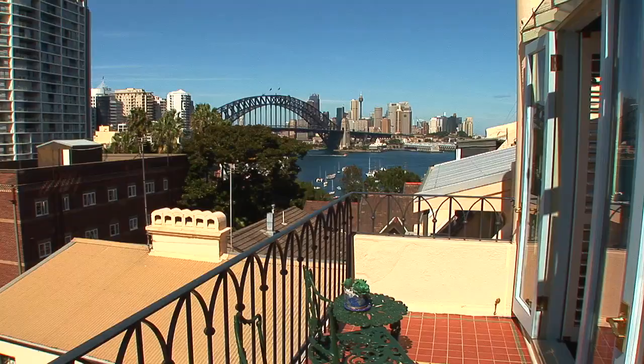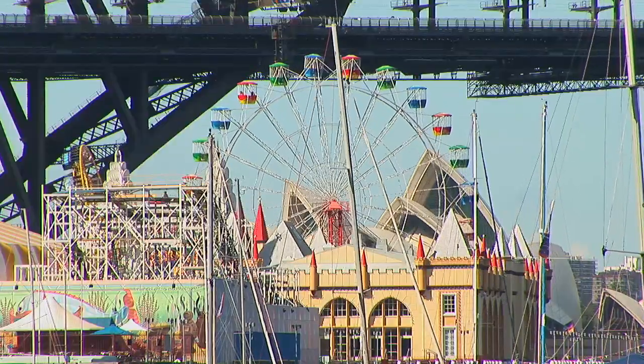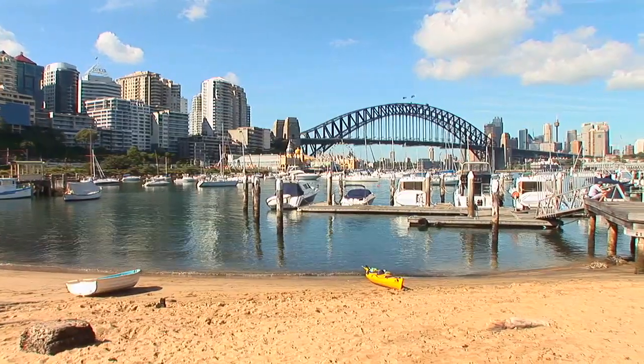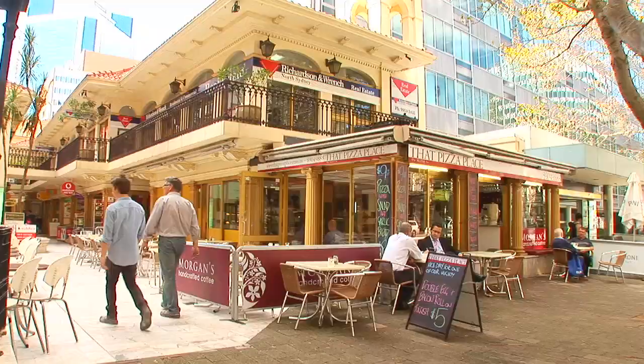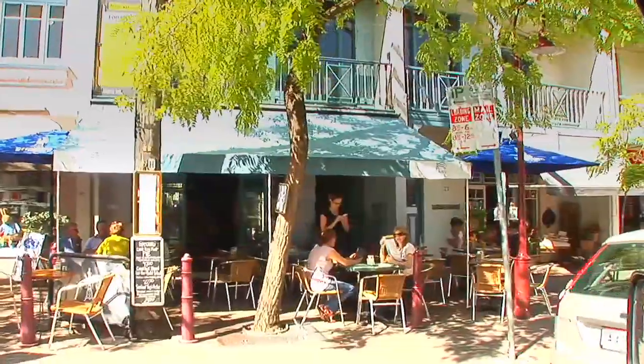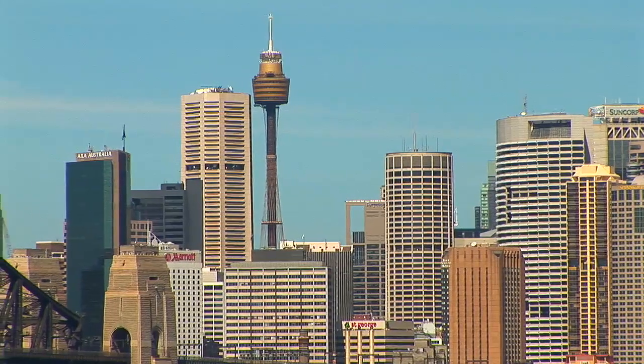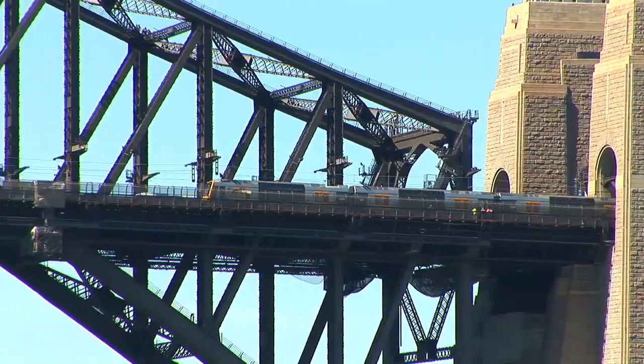Walker Street is so close to everything that North Sydney and Lavender Bay has to offer. It has a lovely little beach just down the laneway, the cafes and restaurants of North Sydney and Milsons Point. It's ten minutes into the city — it is just in the centre of everything, yet so quiet.